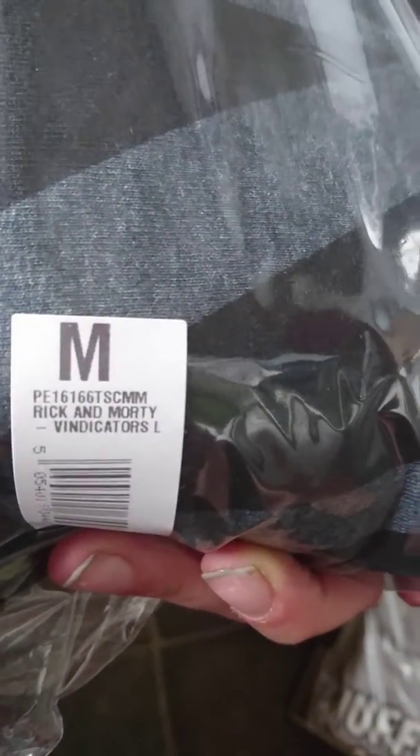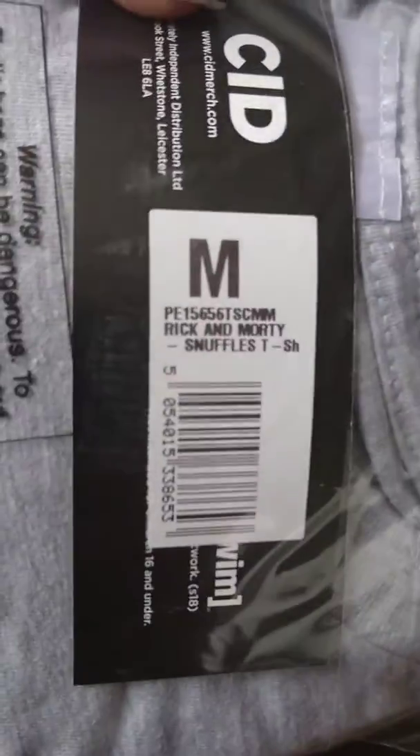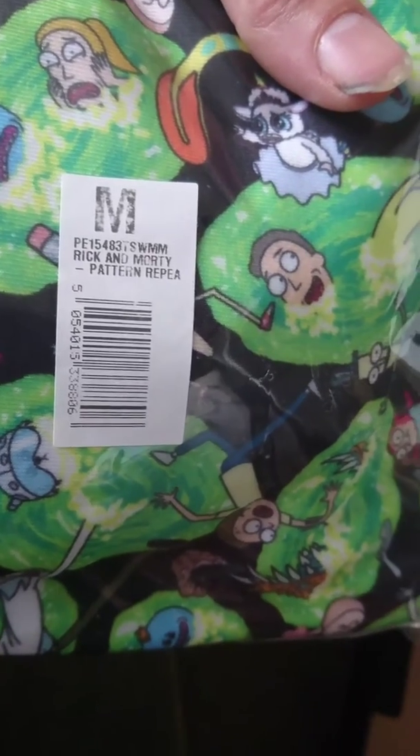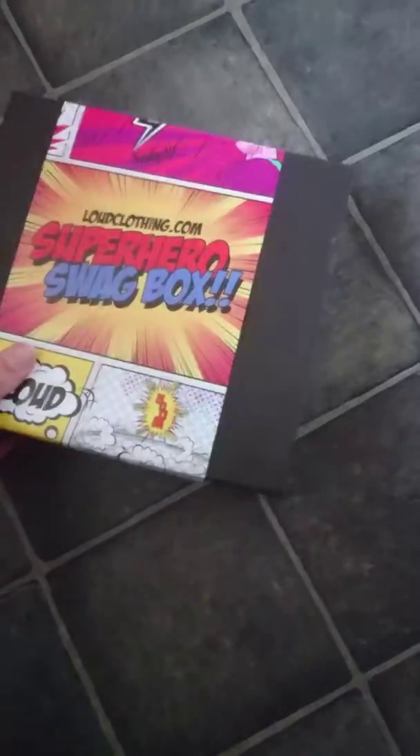Take the sleeve off — I don't know what's in these. We've got a Rick and Morty Vindicators t-shirt in a medium, which is really cool. I'll be wearing them in other videos, so that's when you'll see them. Onto the DC one.